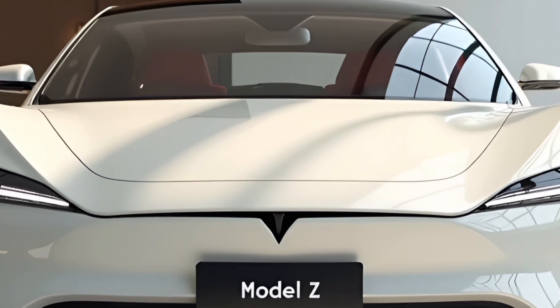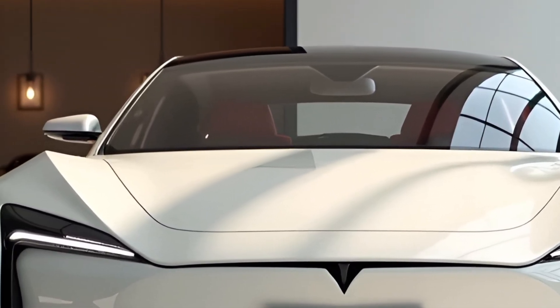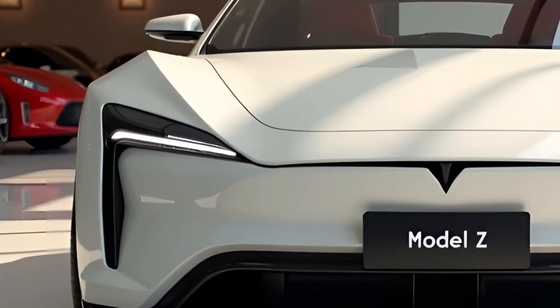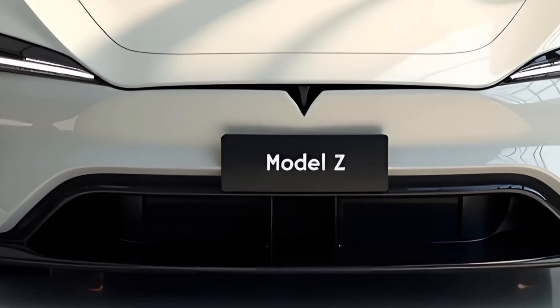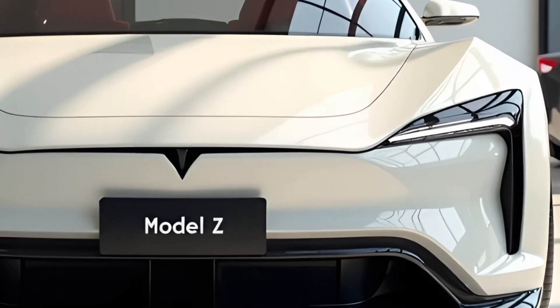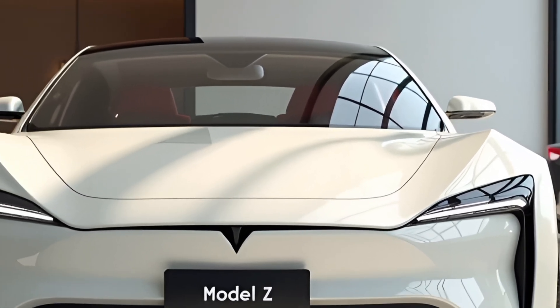The 2025 Tesla Model Z has been generating significant buzz in the automotive world, and for good reason. It blends Tesla's signature electric performance with a sleek, futuristic design and a suite of innovative features. Tesla continues to push boundaries, and this model is a prime example of their commitment to sustainability without sacrificing performance or luxury.